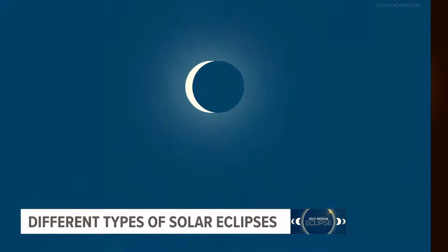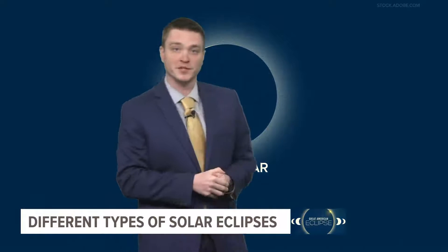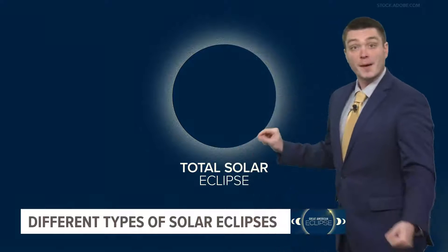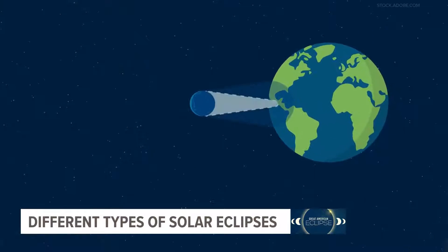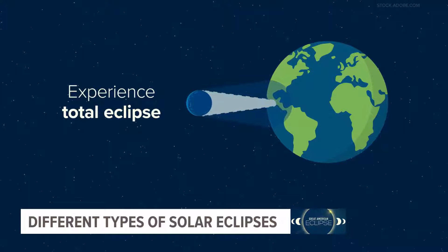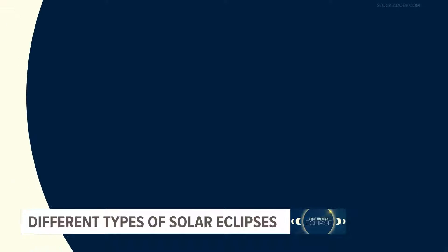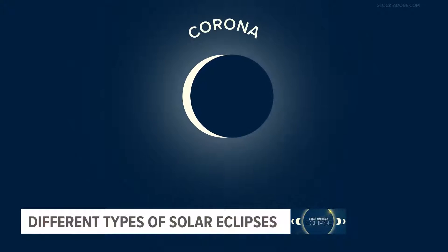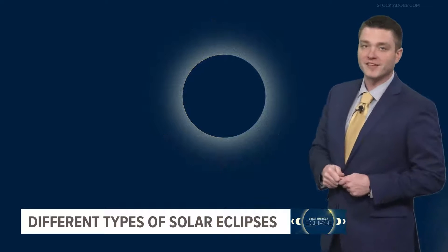First up, we'll talk about April's eclipse, called a total solar eclipse. It occurs when the moon completely blocks the face of the sun by passing between it and Earth. People in the middle of the moon's shadow will experience a total eclipse, meaning the sky will darken as if it were dusk or dawn. They'll see what's called the sun's corona, or outer atmosphere, which is usually blocked by the sun's bright face.